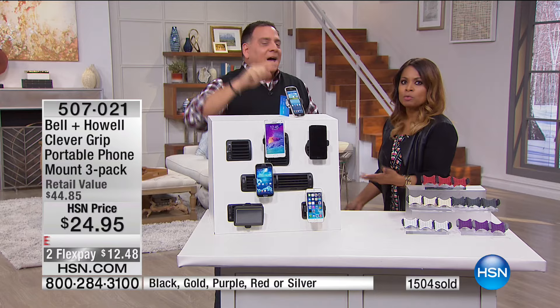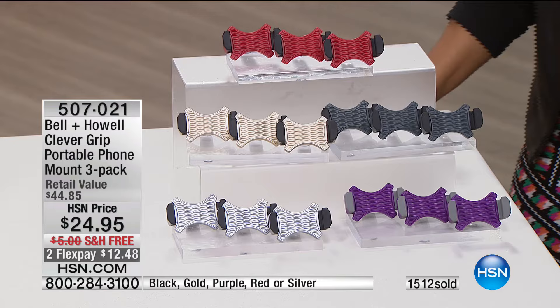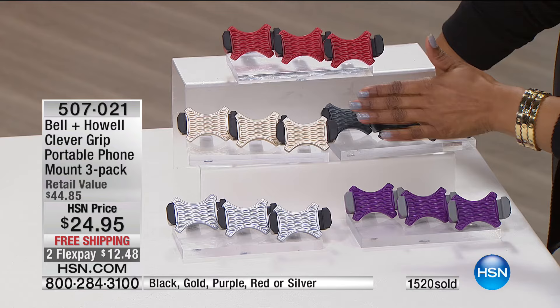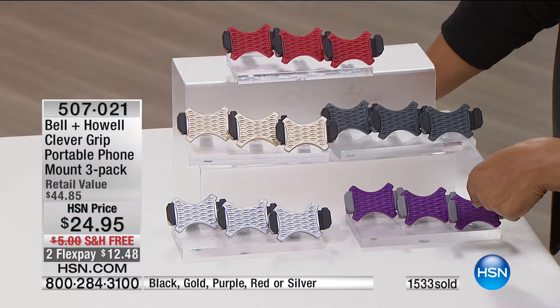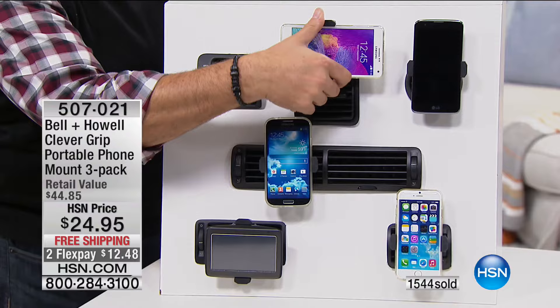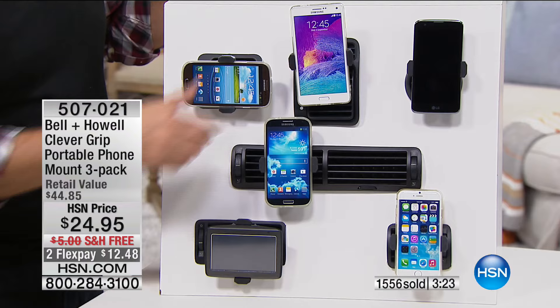We use our phones for so many more things now — recipes, Pinterest, everything. The black is down to about a dozen remaining so we'll call that sold out. The purple and silver are very popular. I've had my purple in my car for two years. We've been offering this product since about 2014 and over 215,000 people have ordered them. They work with every size phone, and the best feature is that they stay put — the worst thing is to put your phone in and have it tilt and lean.